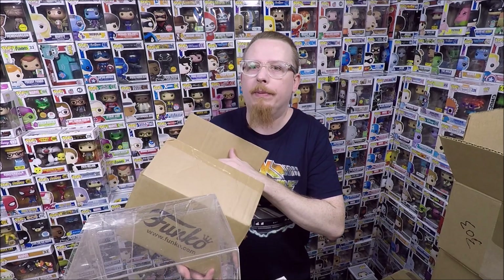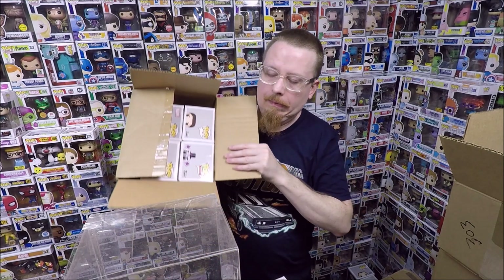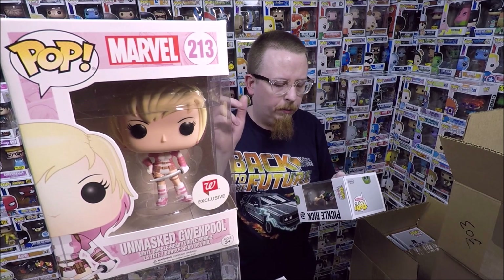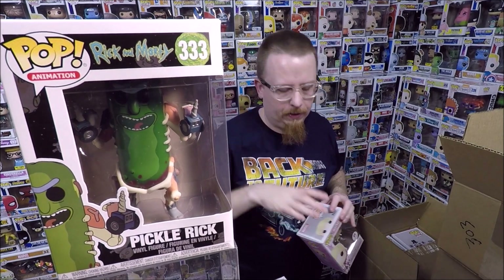Next we have a box of four pops someone traded in a month or two ago. I think I paid four or five dollars a piece. We have an unmasked Deadpool - I definitely have that one, it seems to be pretty common, so I'll be selling that one. We've got a Pickle Rick - I don't have this one yet so I'm actually happy to have that one. I need to get a lot of the Rick and Morty pops.